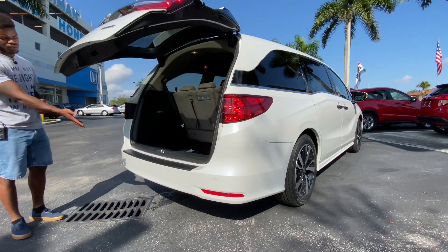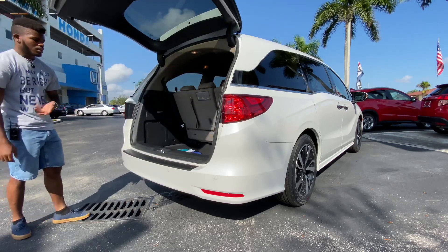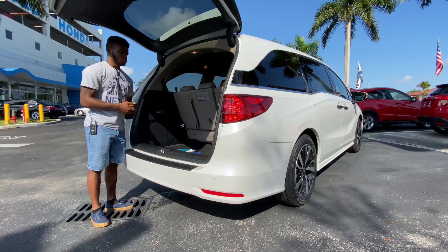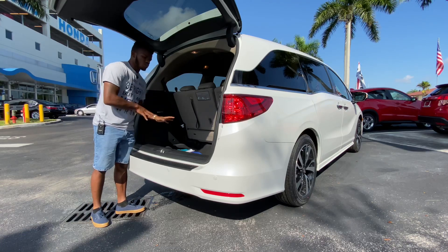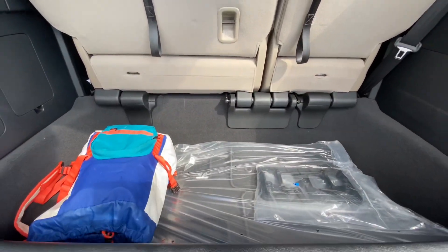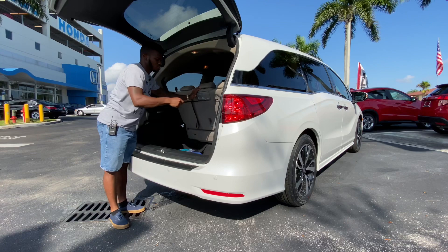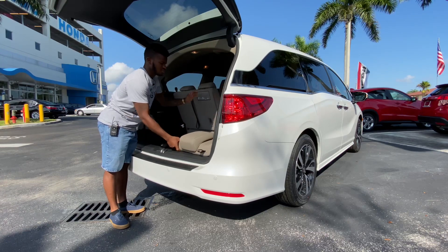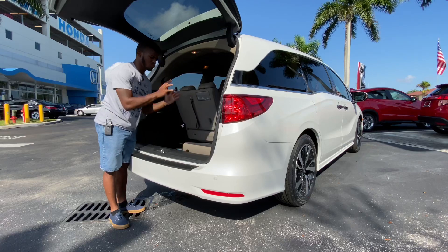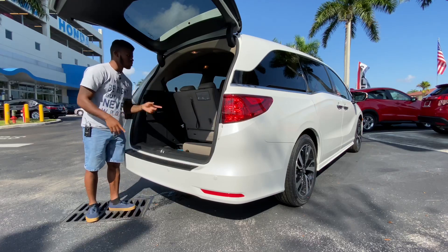Opening up the tailgate, it's a power liftgate and you can also kick your feet under the bumper to open it — very useful when your hands are full with kids or groceries. With all seats up you get around 32.8 cubic feet of space. When you pull the lever to fold the second row seats down, they go fully flat.